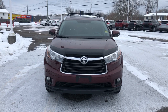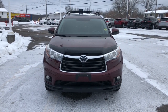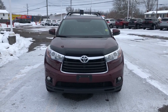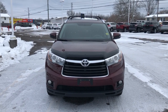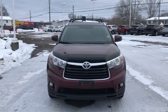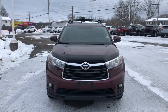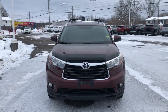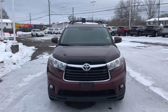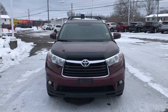The exterior color of this Highlander is called Oolala Rouge Mica and it has 190,004 kilometers on it. This vehicle is all-wheel drive and has a 3.5 litre V6 cylinder gas engine that puts out 270 horsepower with a torque of 248 pounds per foot. It uses 13 litres per 100 kilometers in the city and 9.8 litres per 100 kilometers on the highway for fuel economy.